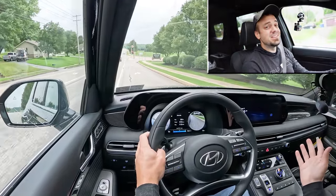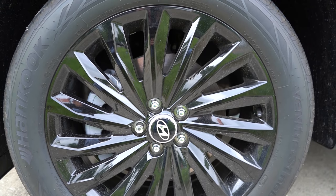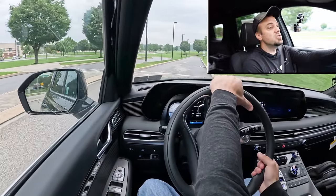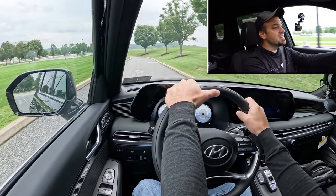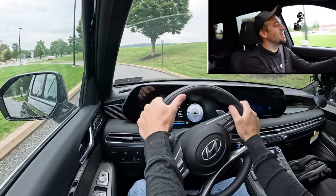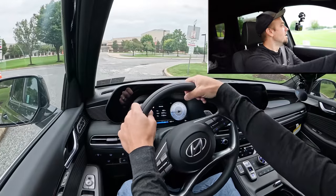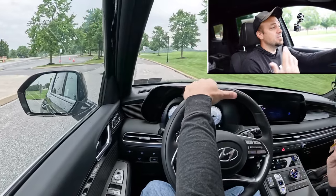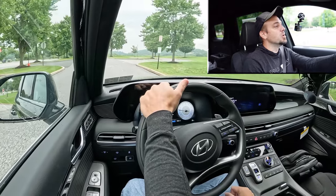Braking is equally important. Up front you'll find 13.4-inch ventilated front discs; in the back, 12.4-inch solid rear discs. The 60-to-0 stopping distance comes in at 126 feet — a little on the higher side. Braking feel is on the softer, more luxury side; it doesn't bite hard. I wouldn't mind if Hyundai firmed it up a bit. For comparison, the Volkswagen Atlas comes in at 139 feet, so relative to that, this thing is wonderful.